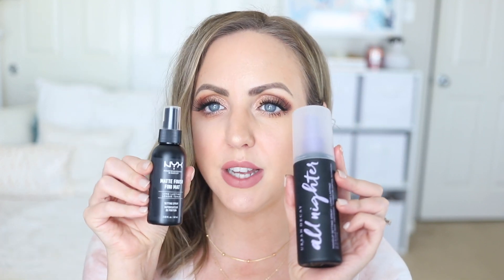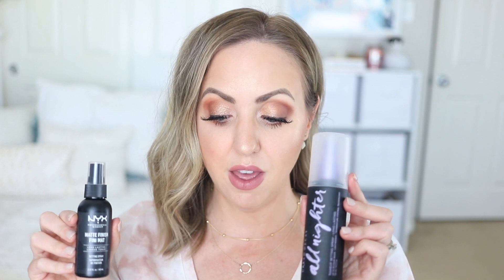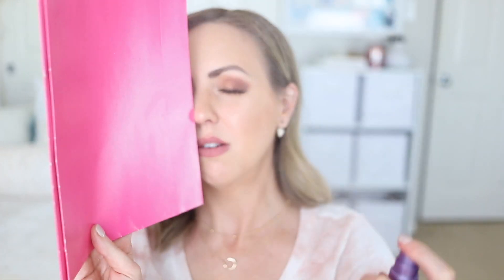Last but not least, I'm duping the Urban Decay All-Nighter setting spray — my holy grail — with the NYX Matte Finish Setting Spray. I named this as a dupe before and wanted to reconfirm. Spraying half my face with each: they feel similar going on, similar finish. The NYX seems to settle down quicker but I may have gone a little heavy-handed with it. That's the final makeup look!